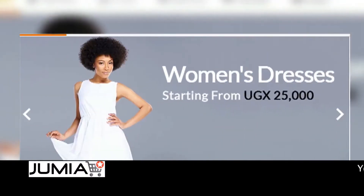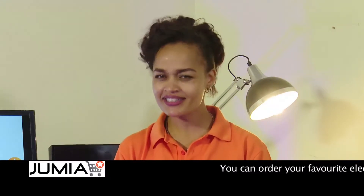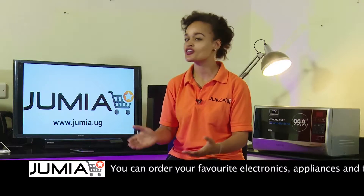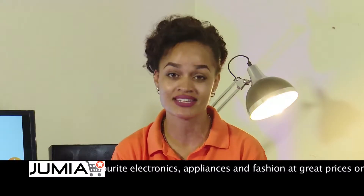You can also find electronics, appliances, fashion and so much more at the best prices ever. And all these items can be delivered to you anywhere in Uganda. All you have to do is pay cash on delivery or via MTN mobile money.